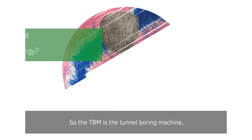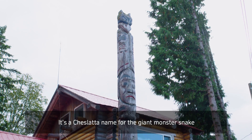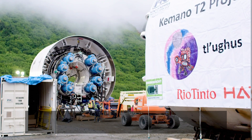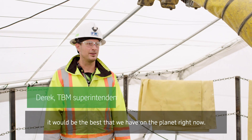The TBM is the tunnel boring machine and we've named it Thalugus — a Tsilhqot'in name for the giant monster snake that burrows through the mountains. For hard rock tunnel boring machines, it would be the best that we have on the planet right now.